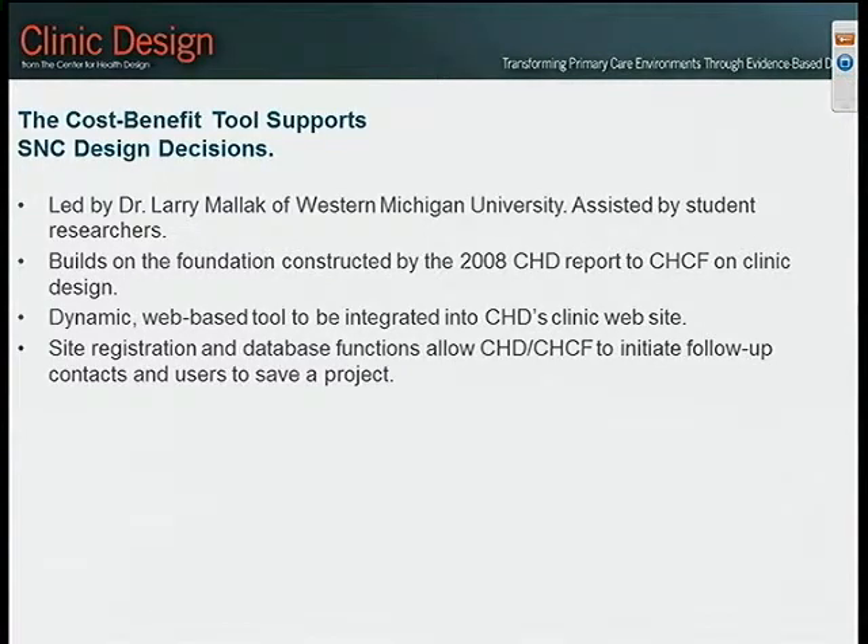The cost-benefit tool builds on the foundation constructed in the 2008 report the center did for California Healthcare Foundation on clinic design. We've taken those design recommendations and translated a set of them into a dynamic web-based tool that will be integrated into the center's clinic website. People will register themselves on that site, and we'll have database functions so users can save a project or several projects, and we'll allow the center and foundation to initiate follow-up contact with registered users.